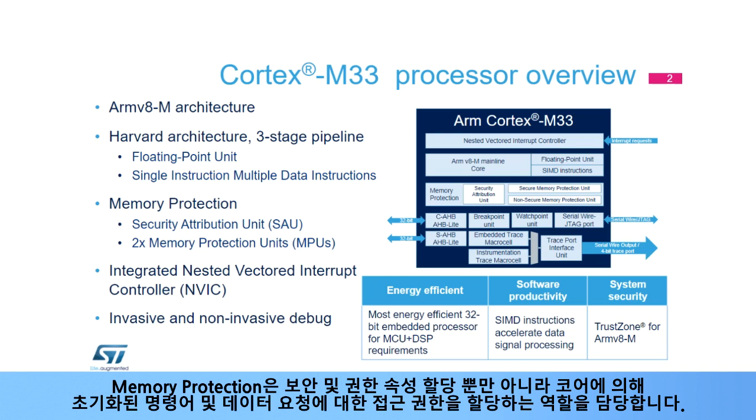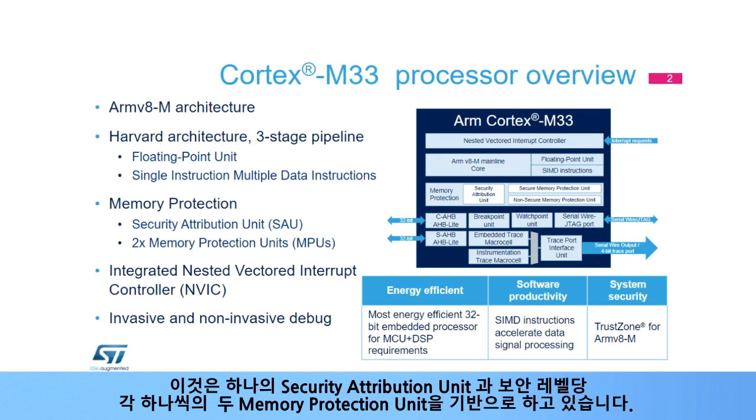The memory protection unit is in charge of assigning security and privilege attributes, as well as access permissions to instruction and data requests initiated by the core. It is based on a Security Attribution Unit and two Memory Protection Units, one per security level.